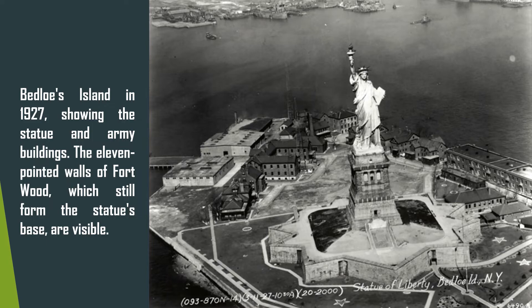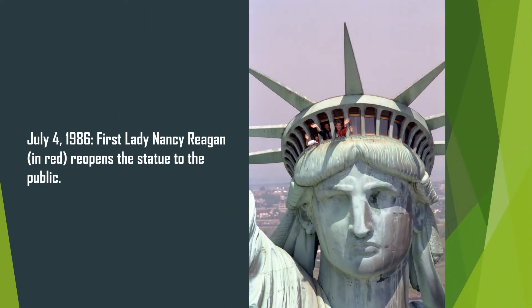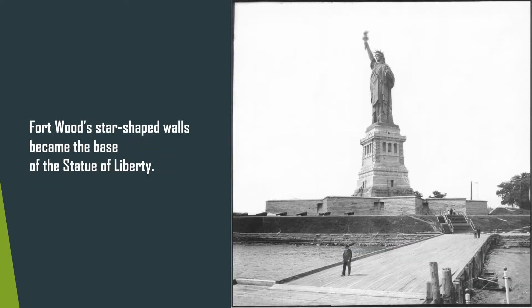Bartholdi called the statue 'Liberty Enlightening the World.' The Americans renamed it the Statue of Liberty. When the monument was first built, it had a red-brown color; over time it corroded and took on its green color. Lightning strikes the torch of the monument an average of 600 times a year. You have to climb 354 steps to reach the crown of the statue — there is no elevator.